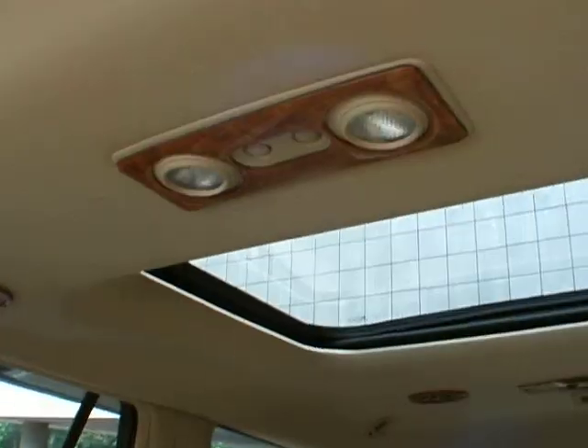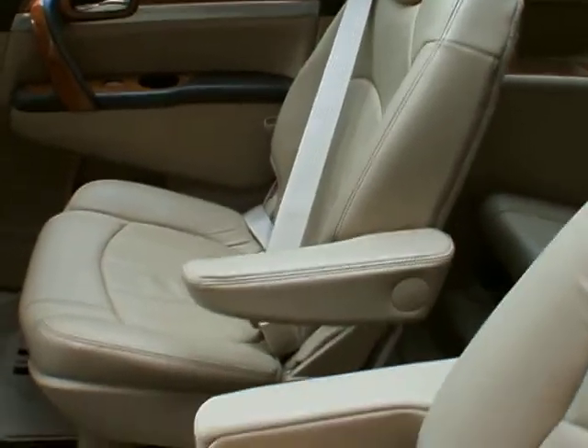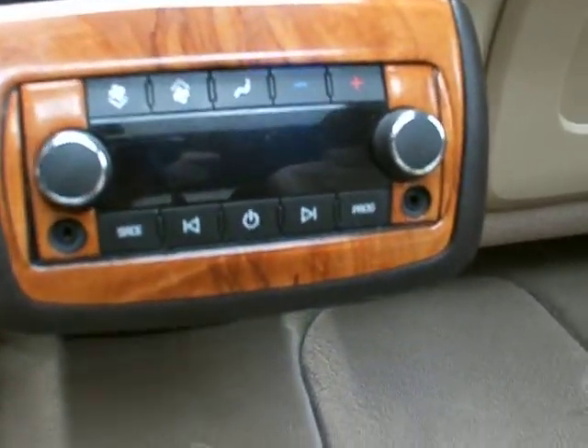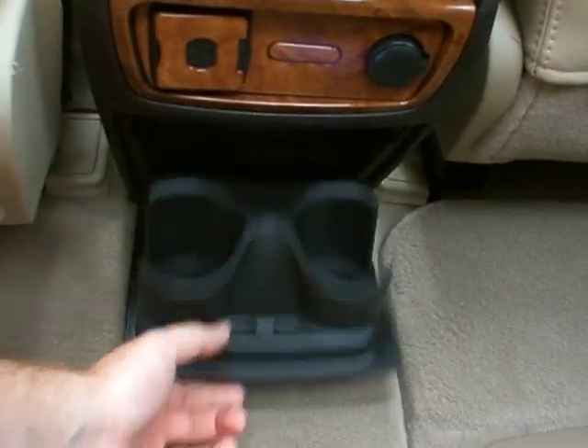You got the Bose stereo system speakers and the dual sunroofs — the second row and the first row. Back here in the second row you got captain's chairs, stereo controls on the back of the armrest, as well as a 12-volt outlet, a 110-volt outlet, and a cup holder down here.